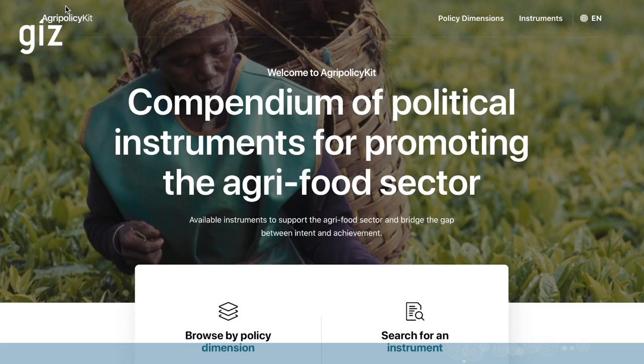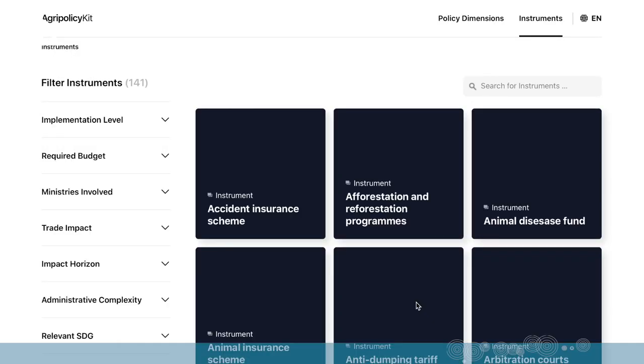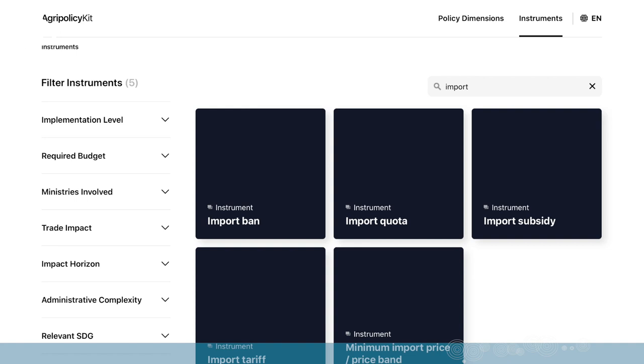The other way is searching for an instrument if you already have a concrete instrument in mind, or whether you want to filter by certain attributes. If you already have an instrument in mind, for example an import ban or import quota, you can just type that in here and you will directly find your instrument.